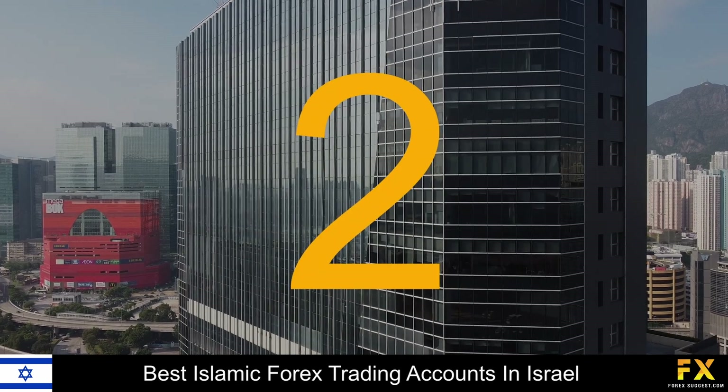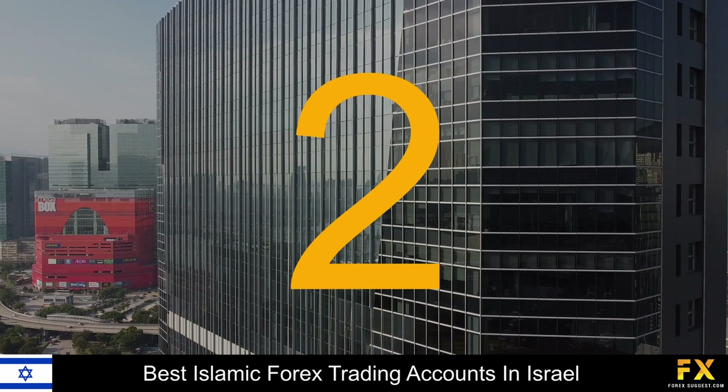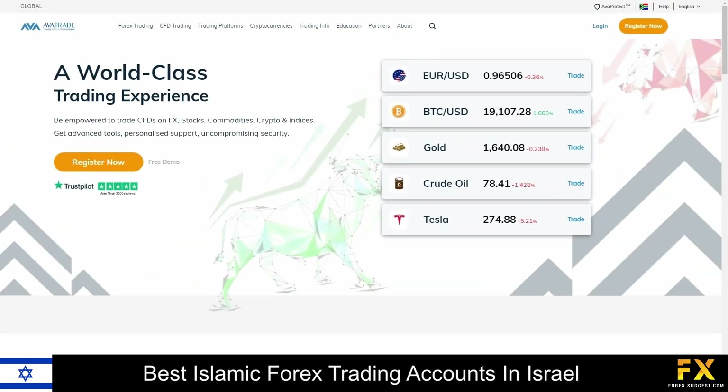At number 2 on our list is AvaTrade. AvaTrade is a fully regulated CFD and Forex broker that has been around since 2006, and currently has a client base of over 300,000 traders, with their headquarters located in Ireland. AvaTrade has won more than 100 international awards and is regulated and licensed across five continents worldwide. AvaTrade is a beginner-friendly broker that offers an extensive variety of educational materials, as well as more advanced research and analysis tools for experienced traders. AvaTrade offers four flexible types of accounts, along with demo accounts for new clients and beginners, and Islamic Swap Free accounts for clients of the Muslim faith.